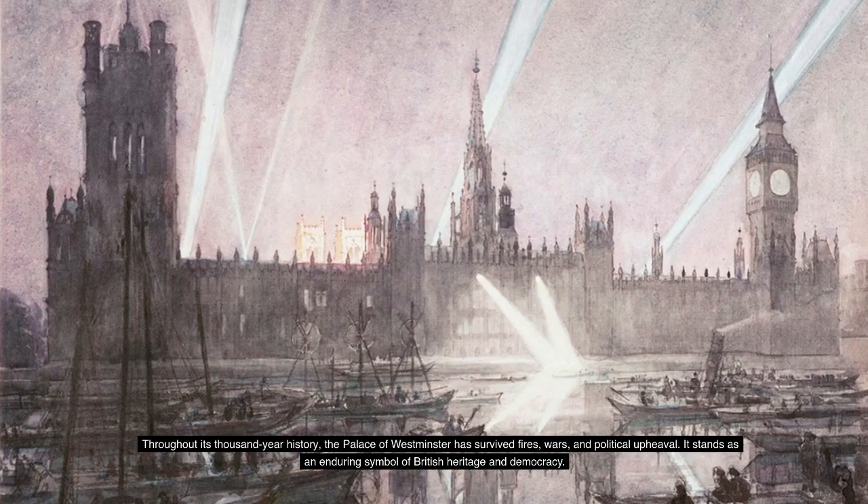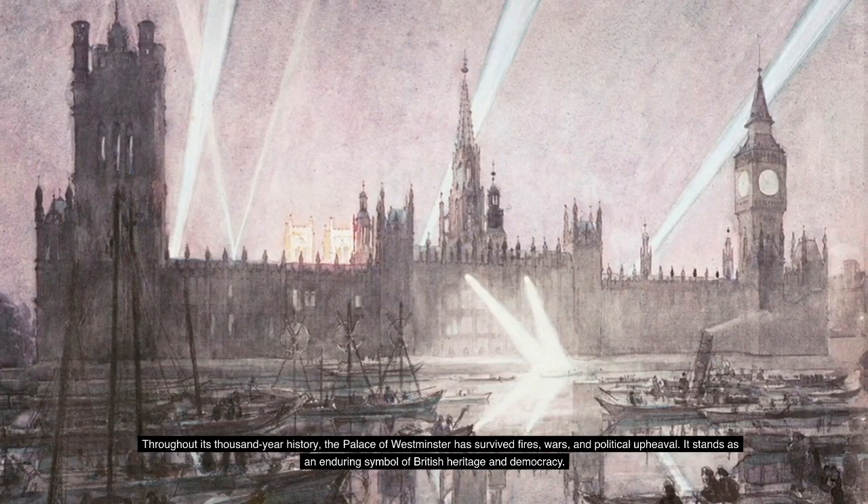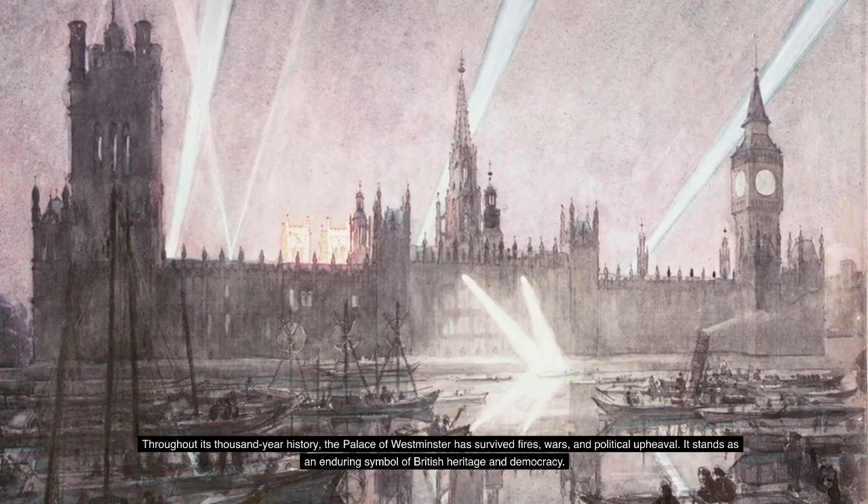Throughout its thousand-year history, the Palace of Westminster has survived fires, wars, and political upheaval. It stands as an enduring symbol of British heritage and democracy.